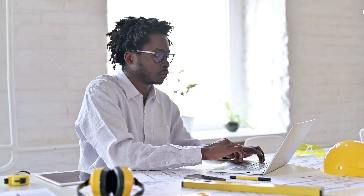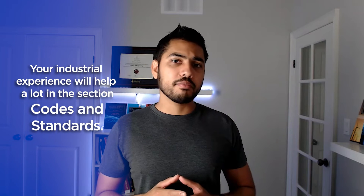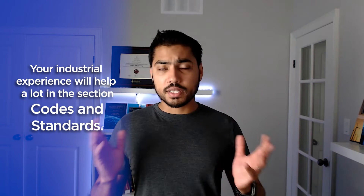The one section where your industrial experience is going to help you a lot is codes and standards. So if you have experience with NEC, NESC, NFPA 70E, or hazardous area classification, all of that is going to carry over and immensely help you with your PE Power exam preparation. Codes and standards actually form a significant portion — anywhere between 17 to 20% of the entire exam — so having experience with codes and standards is a big plus.